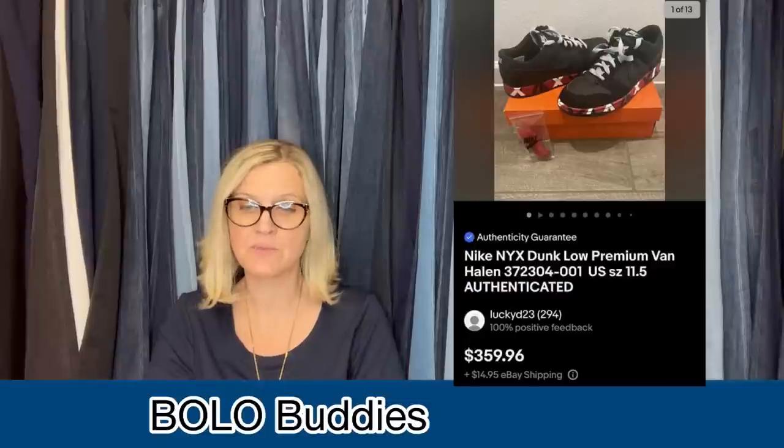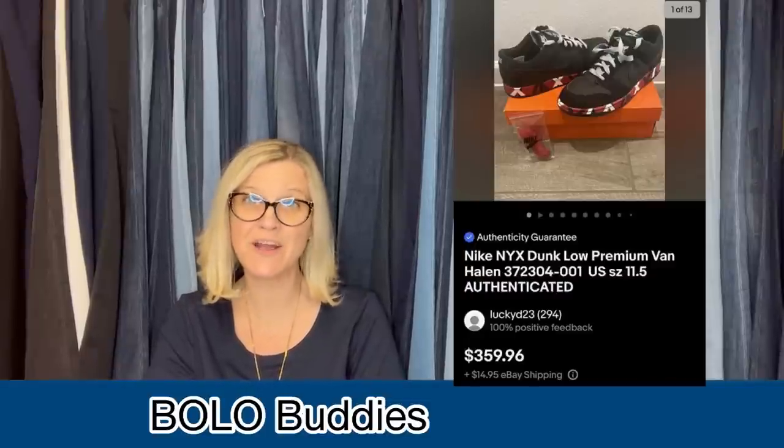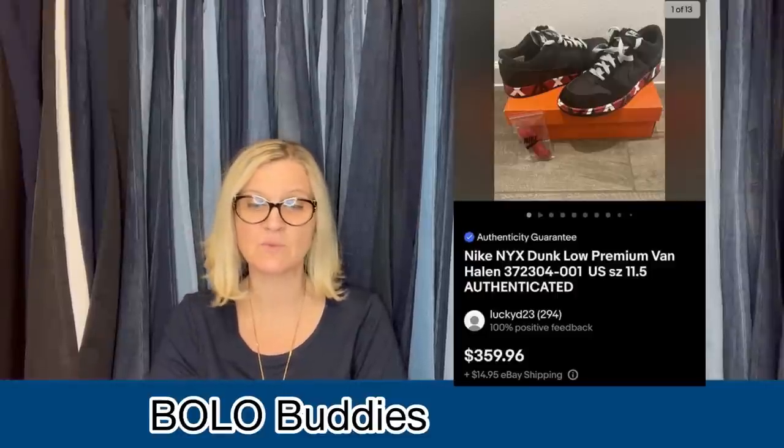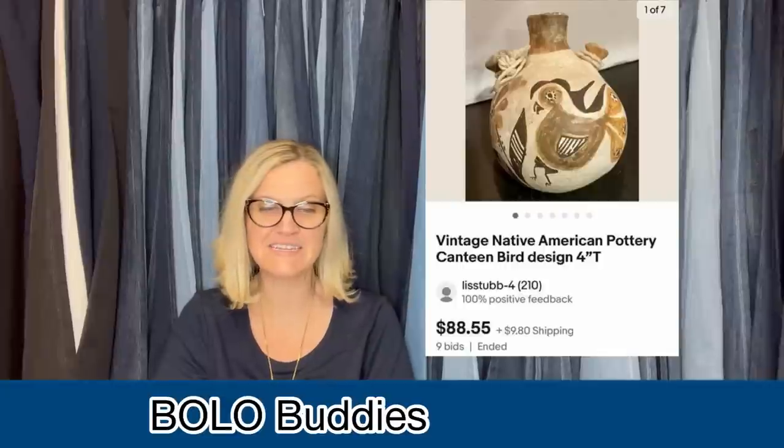Found these at the Goodwill Bins for $1.59 a pound, so cost was about $3. Took a few months to sell, but took a best offer of $250 and received positive feedback — could not believe these were at the Bins, still in the original box. They are Nike NYX Dunk Low Premium Van Halen. Then: bought this native American pottery canteen at the Goodwill for a dollar, listed it on auction for $30, and sold it for $88 in a week.